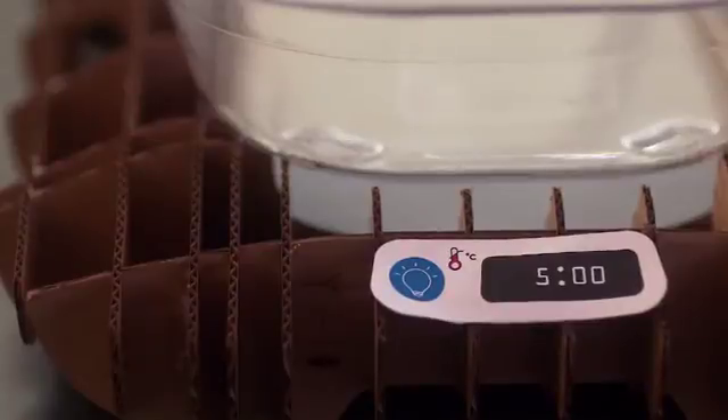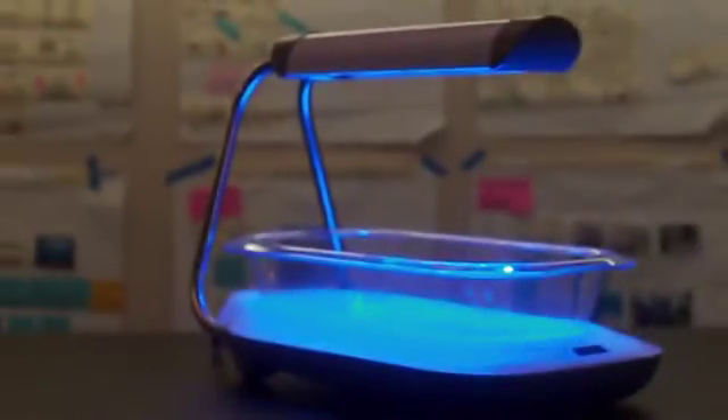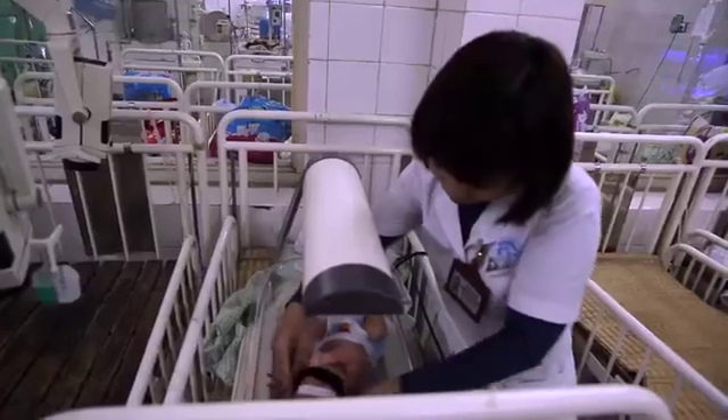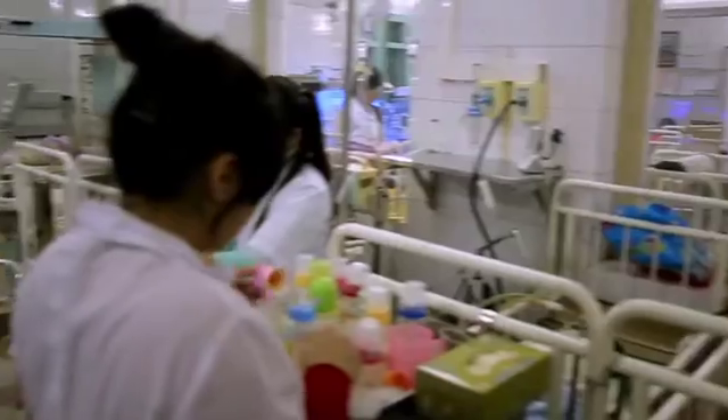With SolidWorks, we're able to create concepts, do a solid model, and continuously change the design. With Firefly, we've just passed 100 infants successfully treated, which is a great milestone for us. We're currently working on setting up manufacturing in Southeast Asia to service Southeast Asia and beyond with the device.